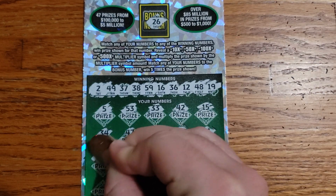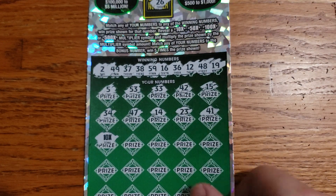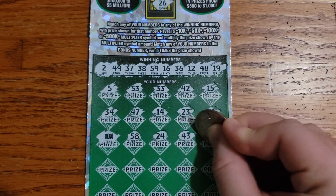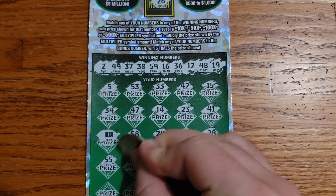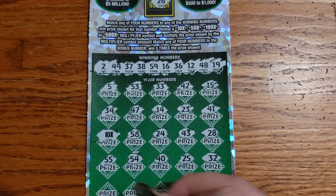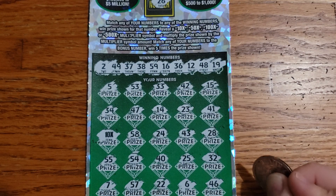We got a multiplier guys — we got the 10x symbol! At least we know we have a win. Let's see if we got anything else to go along with it. 58, 24, 43, 28, 55, 54, 40, 25, 32, 7, 57, 22, 6, 46.